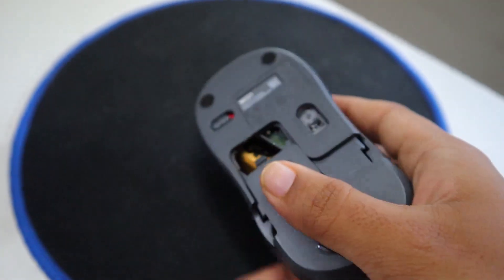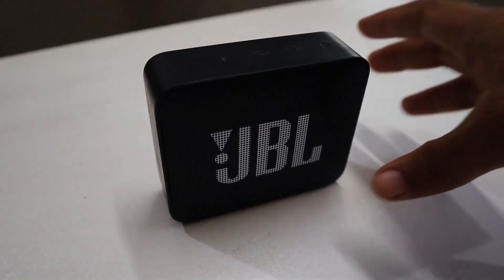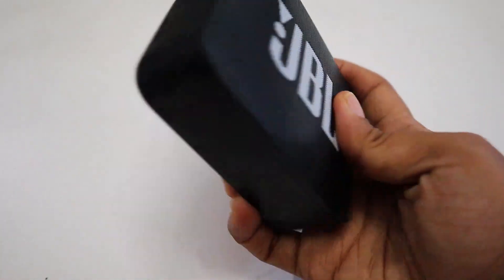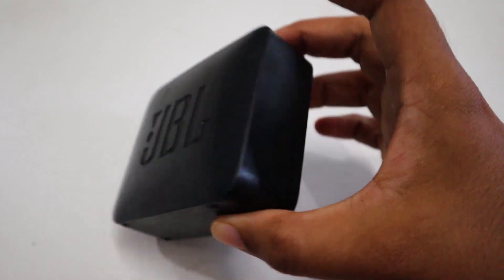The Logitech soundless mouse is the mouse that I use. It is wireless, super handy, small and compact — great for traveling. The JBL Go 2 is the small speaker I use at my work desk. It gives me the right amount of vibe that I want when I start my work day.